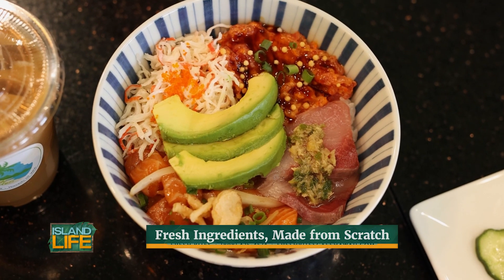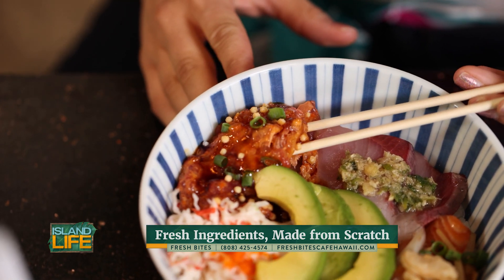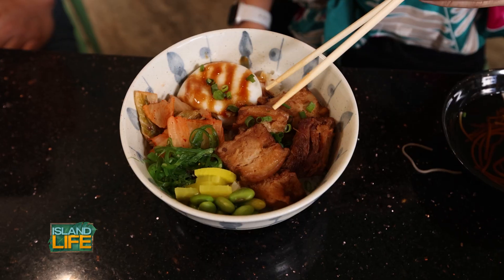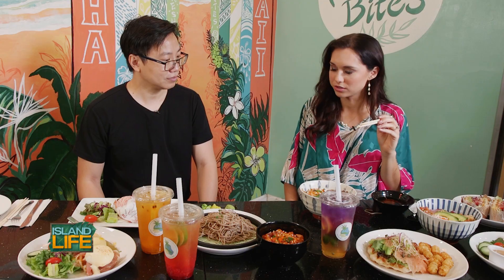Oh my goodness. It's called the New Bites Bone. We have that one with the spicy ahi, ginger hamachi, and miso salmon together with a slice of avocado. It's literally melting in your mouth. That is perfection. Hot belly with a little bit of fat but very nice and soft. That is so delicious.